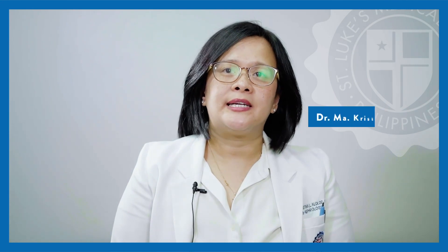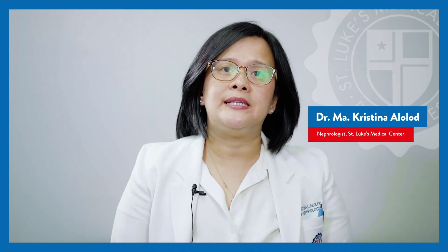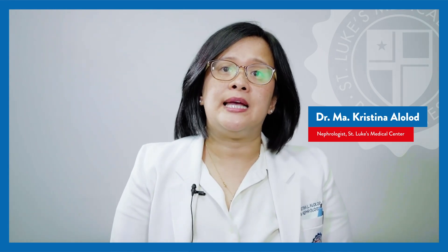Hi everyone, I am Dr. Maria Cristina Alolod, a board-certified nephrologist at St. Luke's Medical Center. Our topic for today is chronic kidney disease, signs, symptoms, and diagnosis.